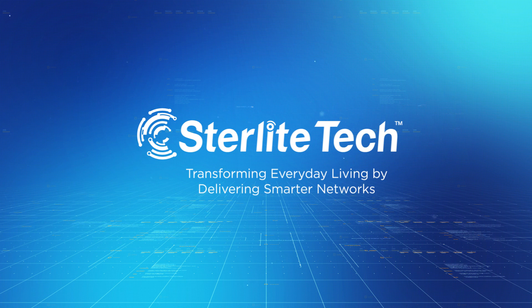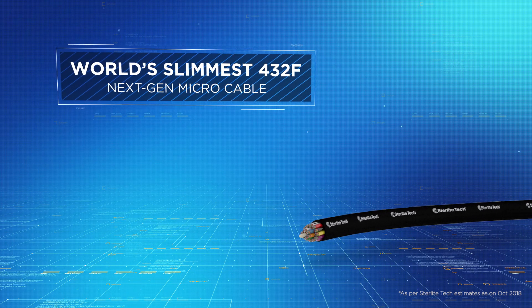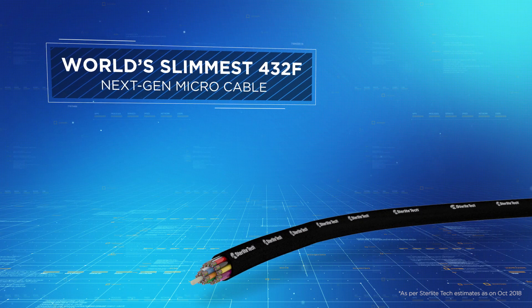Transforming everyday living by delivering smarter networks. Introducing the world's slimmest 432F next-gen micro cable by Sterlite Tech.